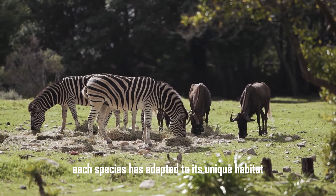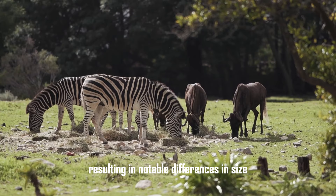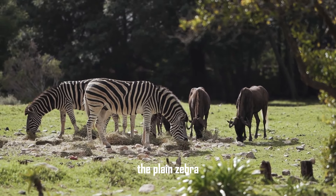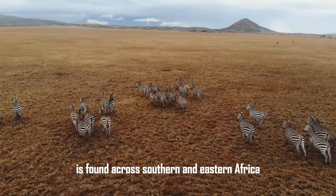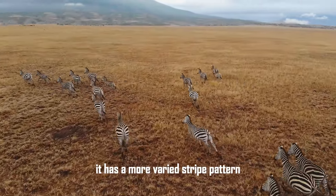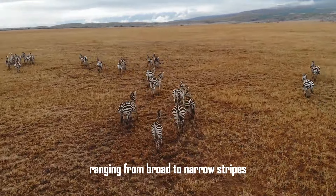Each species has adapted to its unique habitat, resulting in notable differences in size, stripe patterns, and social behavior. The plains zebra, the most common and widely distributed species, is found across southern and eastern Africa. It has a more varied stripe pattern compared to the other species, ranging from broad to narrow stripes.